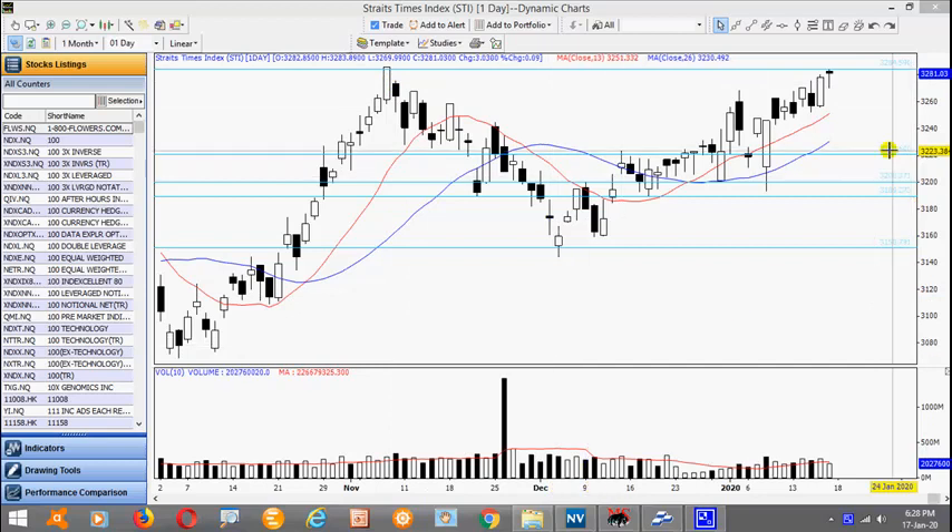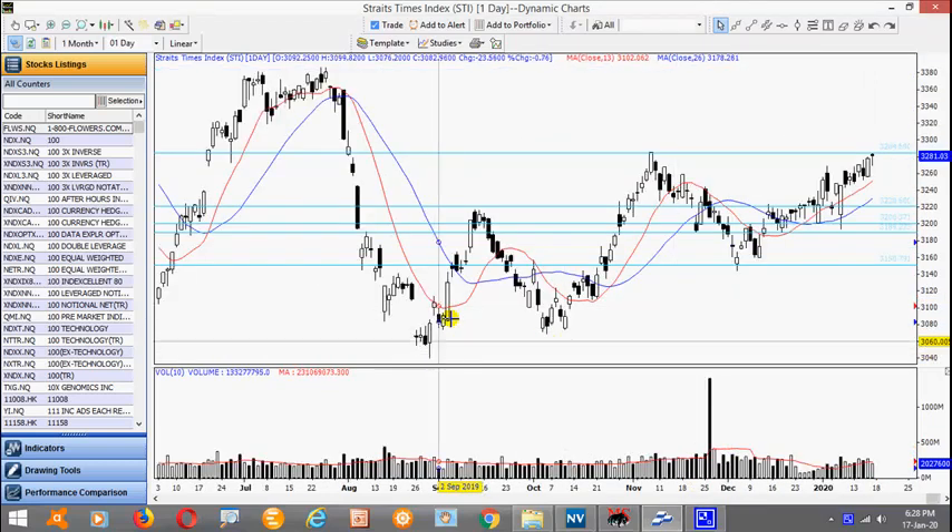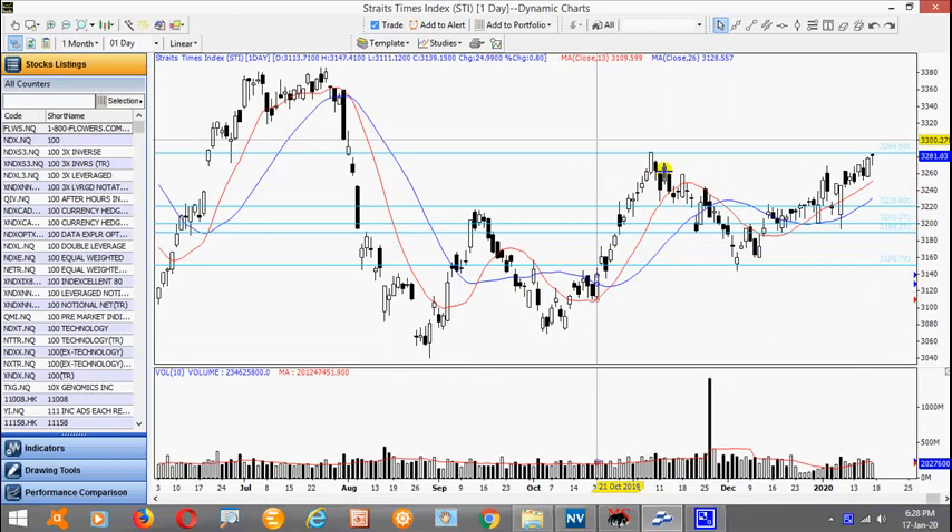Immediate support is at 3220, more significant one is at 3200. The market has been tracing higher lows and right now approaching this resistance. I would like to see it tick out this resistance here with good volume — that will all go well for the market in general.